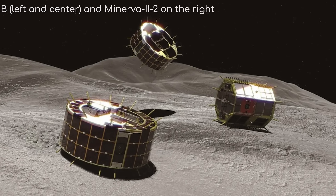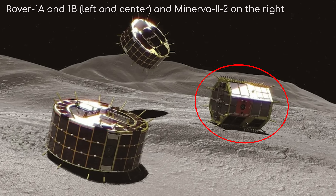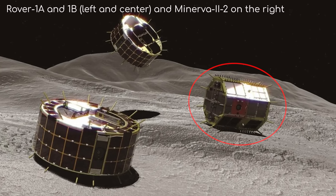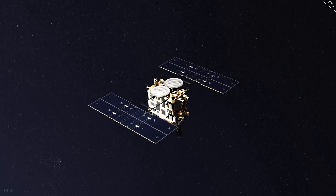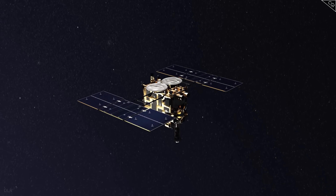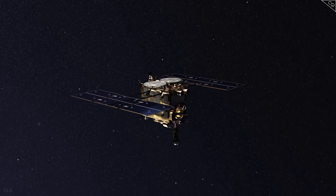A third rover, Minerva 2-2, was released in October 2019 but failed before deployment. Instead, it was released into orbit as a gravitational experiment, before crashing into Ryugu five days later.